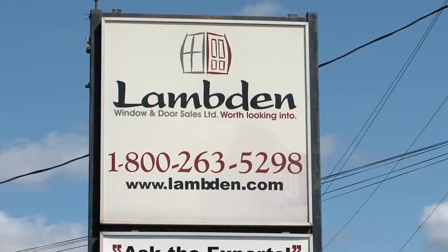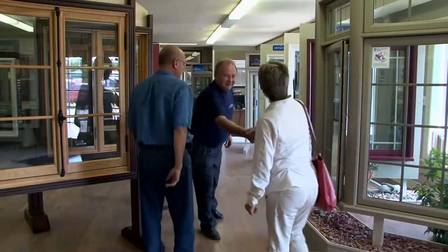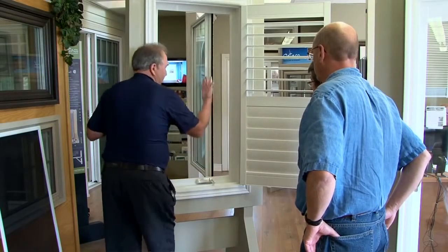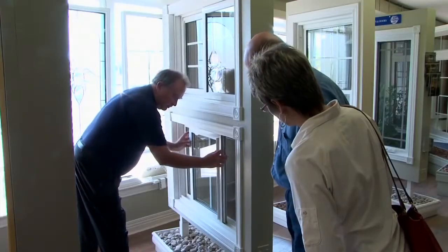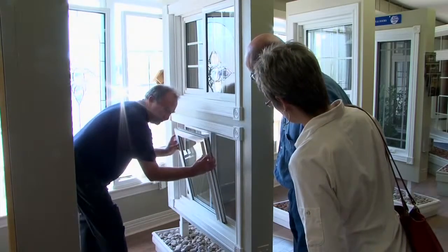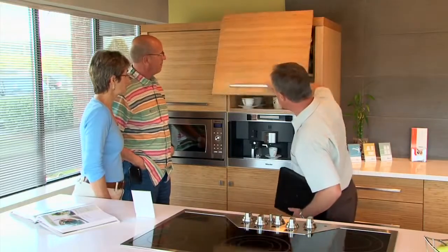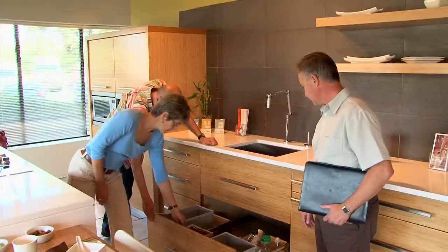Neel Corp's partnerships allow homeowners to work directly with suppliers and play a more active role in the key decisions for their home. At Lambden Window and Door, Eric and Nancy met with Gary Anderson to learn about their options and receive valuable information they could use to make their selections. Kitchens and bathrooms are such an integral part of any home. At Delorier Custom Cabinets, Eric and Nancy could browse the extensive range of options and, with the help of Ray Donahue, select the kitchen and bathroom finishes they wanted.